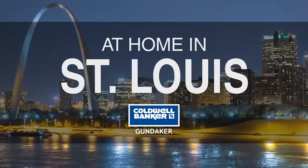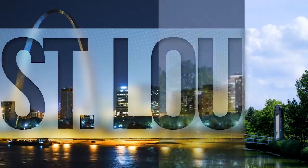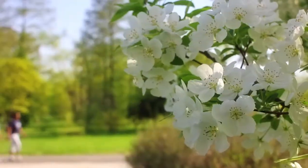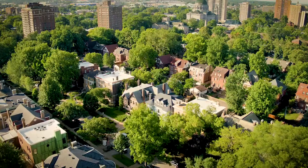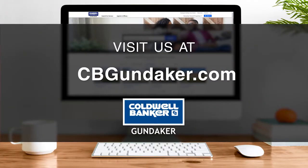Welcome to At Home in St. Louis. Today we're taking you on an exclusive tour of beautiful properties throughout the region. St. Louis is an amazing place to call home, from its iconic Gateway Arch and thriving sports scene to its family-friendly activities, vibrantly distinct seasons, and gorgeous scenery. Every Sunday at 10 a.m., we invite you to view a selection of homes available for sale in this unique setting. If you have any questions, please visit us online at cbgunnedacre.com. Now are you ready to tour some incredible properties? Let's get started.